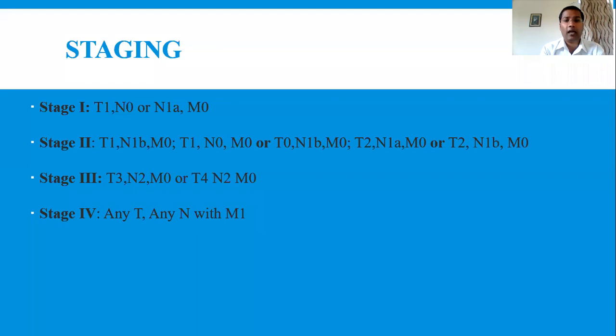Stage 3 includes T3, N2, M0 or T4, N2, M0. T3 means lump size more than 5 centimeters, N2 means lymph nodes are involved and fixed, and M0 means no metastasis. T4 means the lump of any size is fixed to the skin and chest wall — with skin inflammation, peau d'orange, and fixation to chest wall — with N2 meaning matted and fixed lymph nodes, and M0 meaning no metastasis.